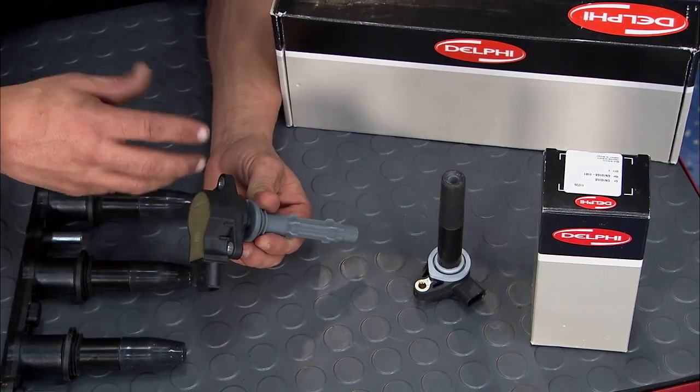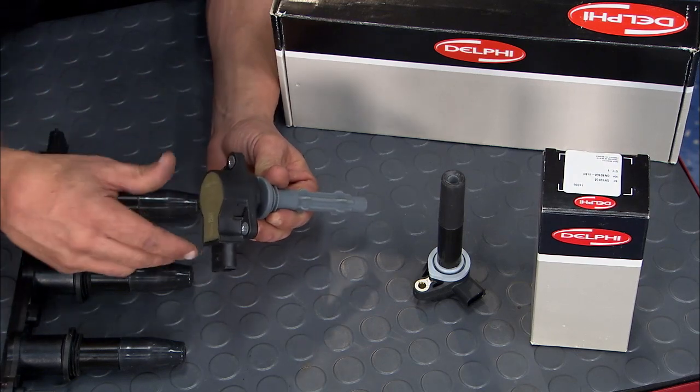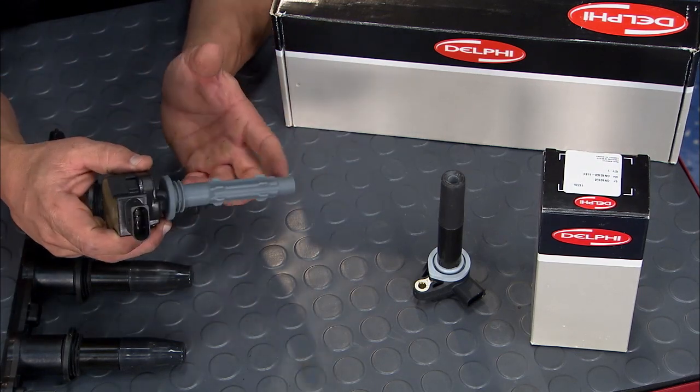Then we jump forward to the plug top coil. Now this made spark and spark timing a lot easier because you can do it on a per cylinder basis. It also eliminated the spark plug wire, so pretty good advancement here.